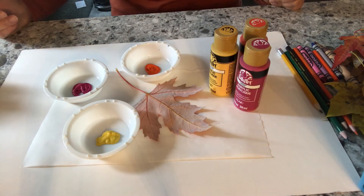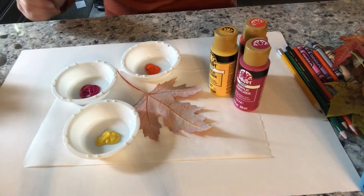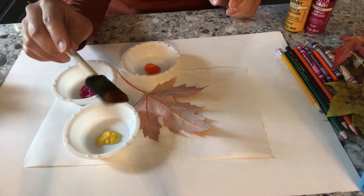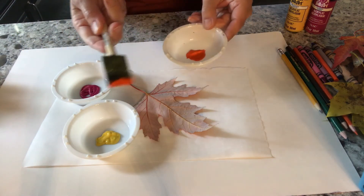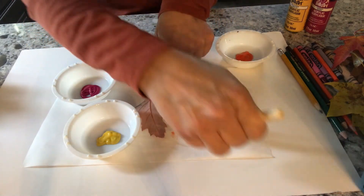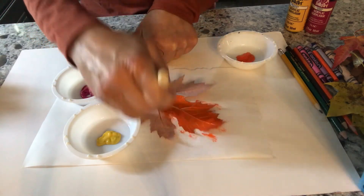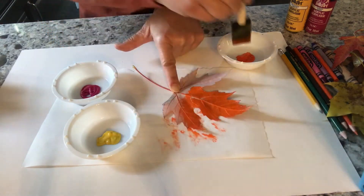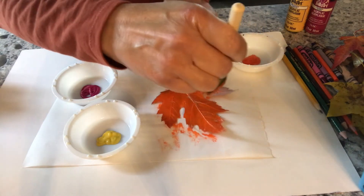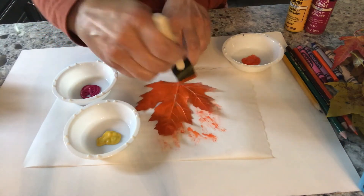Now we're going to add a little art to our leaves. I picked three different colors — orange, red, and yellow — and put them in little containers. If you have a sponge brush, go ahead and use one; if not, a regular paintbrush is totally fine. Just get a little bit of paint on your brush and go over your leaf. I have a piece of leftover parchment paper, and you just want to brush all of the paint onto the leaf. You don't want a ton of paint, but you do want it to be covered.